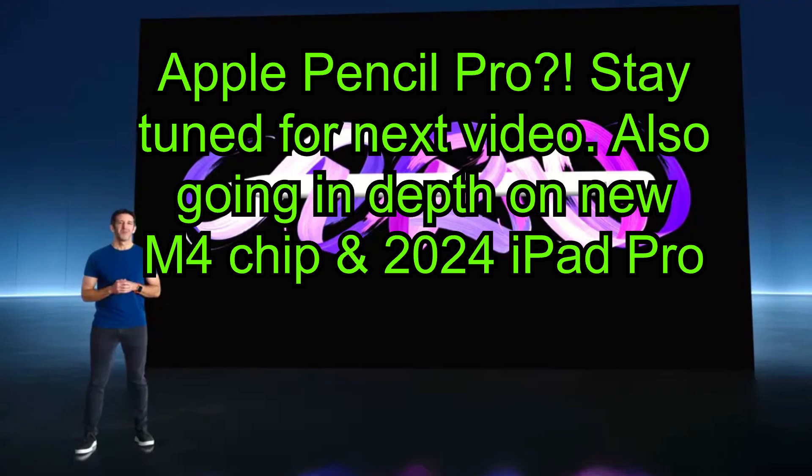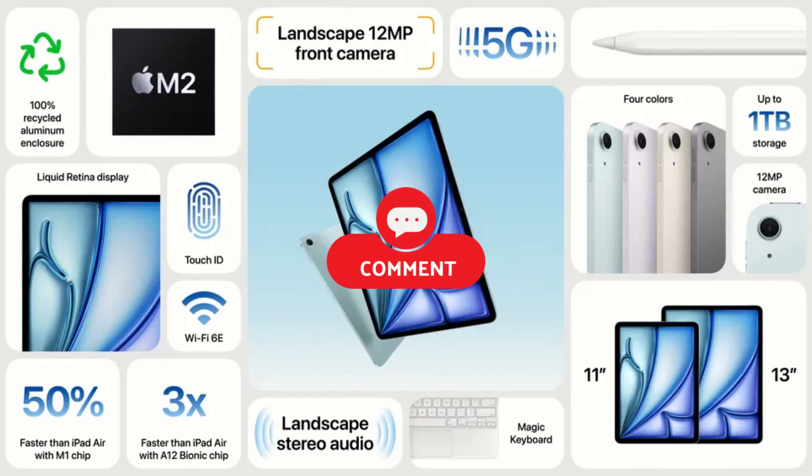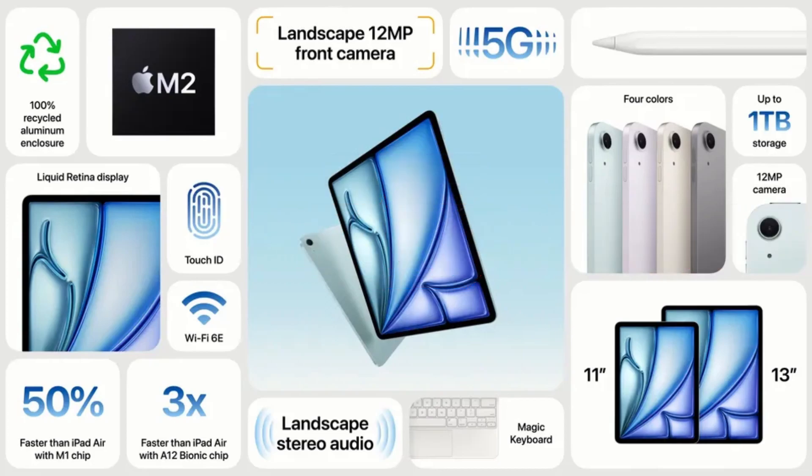So there you have it folks, the newly announced iPad Air from Apple. With its stunning design, powerful performance, and versatile features, it's definitely a device worth checking out. Let me know in the comments down below what you think of the new iPad Air — I want to know whether or not you will buy one. If you enjoyed this video, please don't forget to smash that like button. If you want to stay up to date with the latest tech news, be sure to hit that subscribe button and turn on all post notifications so you never miss a video. Thank you so much for watching, and I'll see you in the next video. Peace out.